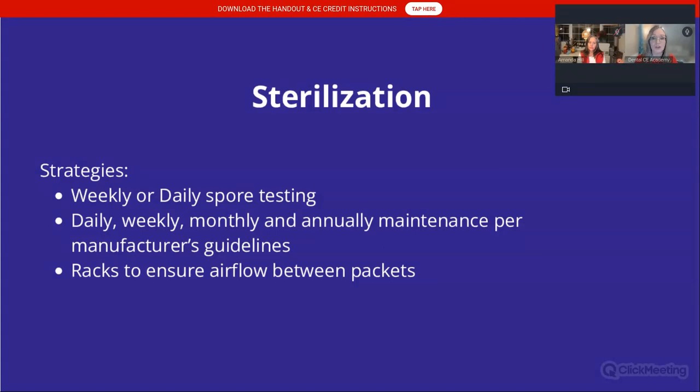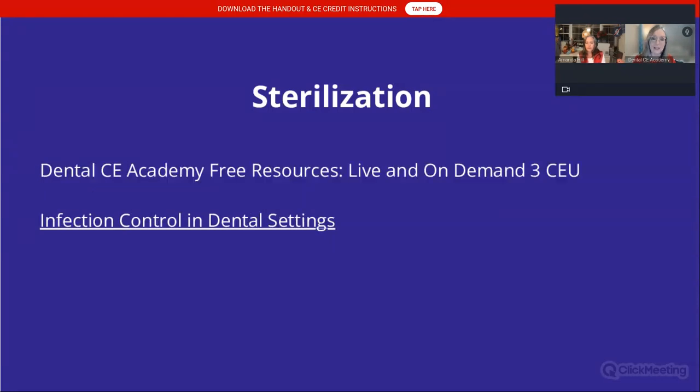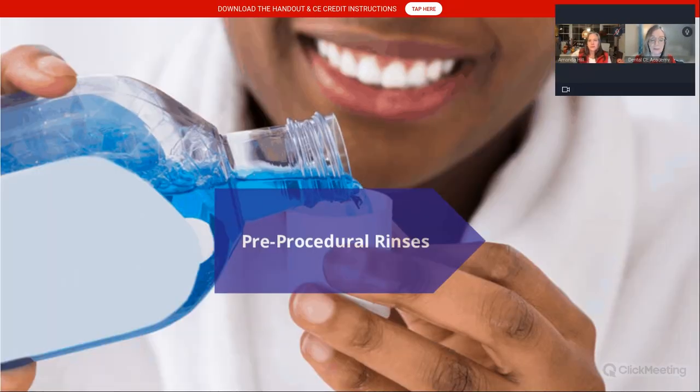We have citations here for you on what happens when your autoclave fails. There's one link to the 'Dirty Dentist' — this is really a cautionary tale for all of us. If you want a deeper dive on sterilization, sign up for the course. Moving on to pre-procedural rinses: the problem is that our practices can be contaminated by pathogens — viruses, bacteria, even fungi, and of course SARS-CoV-2 — due to aerosol-generating procedures.